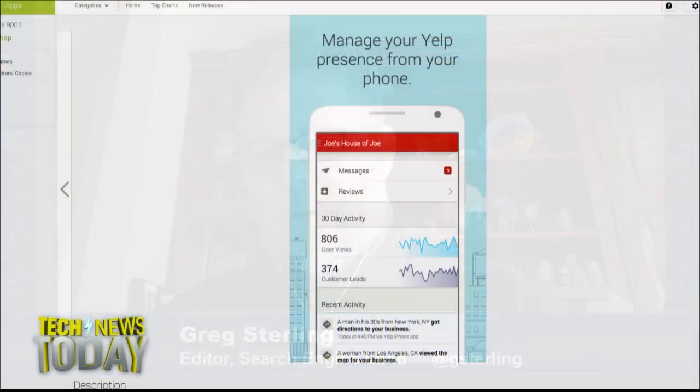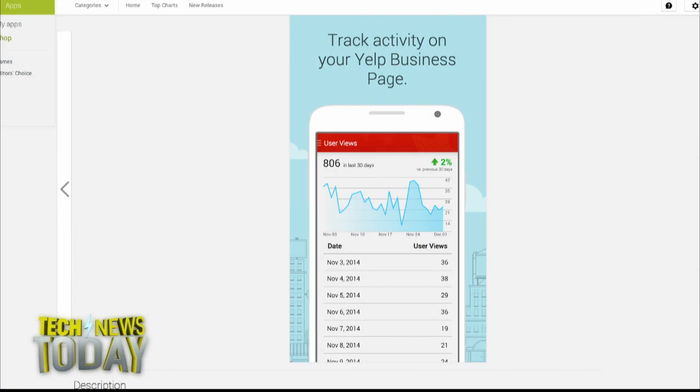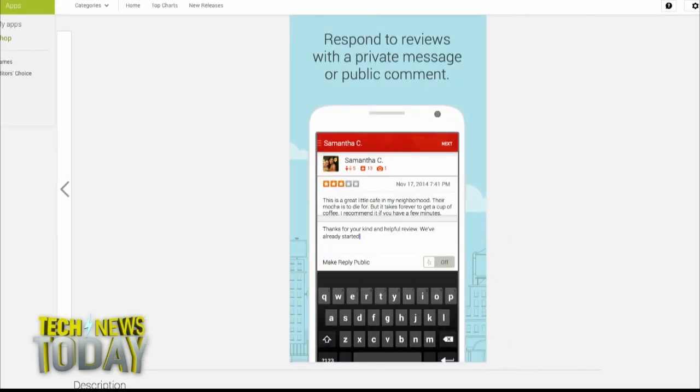Well, that's the basic functionality right now. What Yelp says is that over time you'll be able to update your profile and enhance it, add photographs, and potentially launch promotions. But for the time being, the core functionality is tracking activity on your account and then responding to reviews privately or publicly and messaging potential customers.